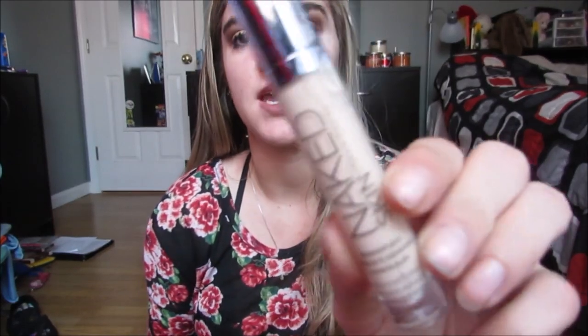I have two more concealers in here. I have the NYX HD Studio Photogenic, which is one of my favorite drugstore concealers besides the Maybelline Fit Me — that one is my all-time favorite. And then I also have the Urban Decay Naked Skin in Light Warm. That's a really nice concealer as well.